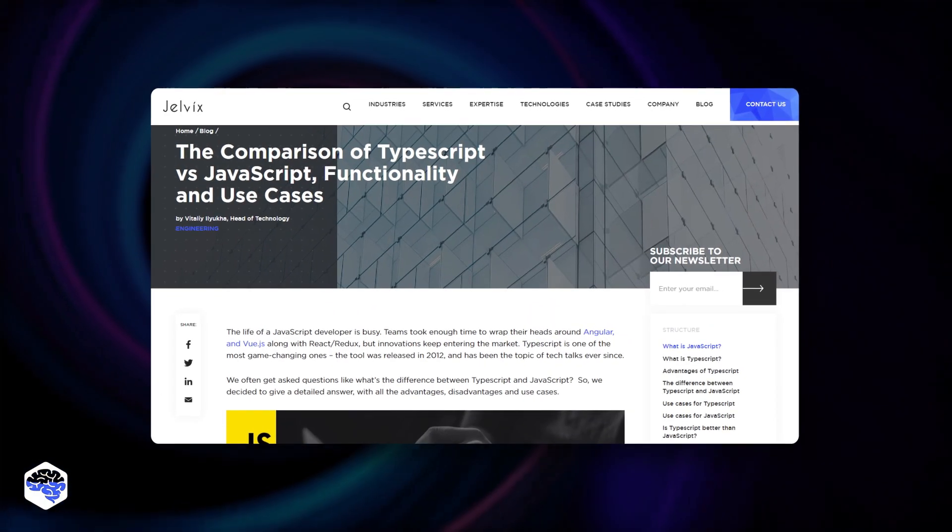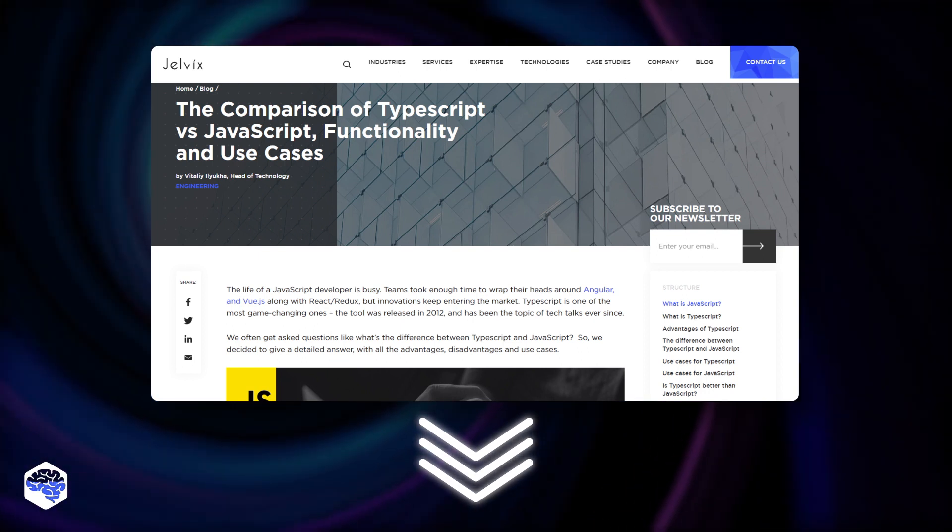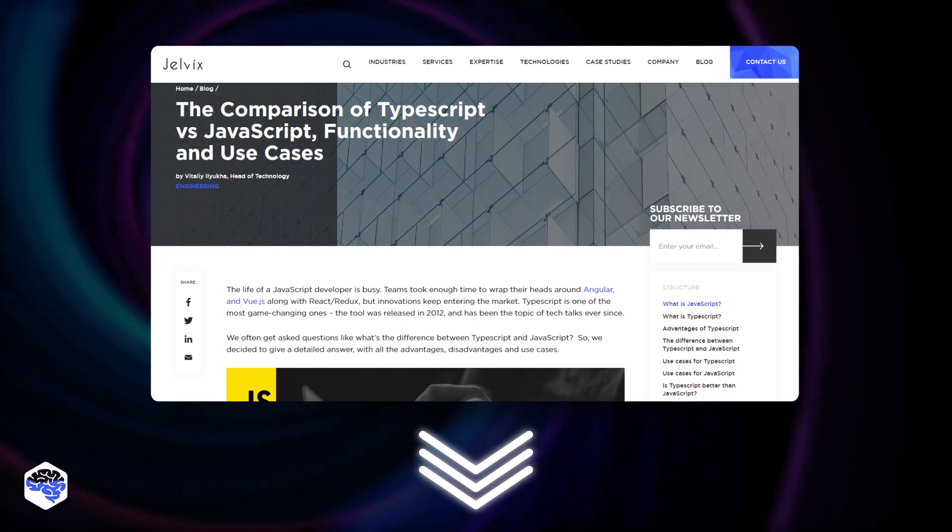By the way, we highly recommend you check out the article with a detailed comparison of TypeScript versus JavaScript. The link is in the description.